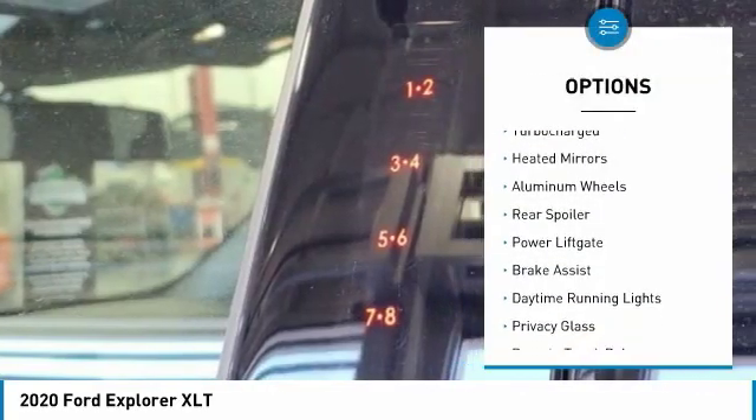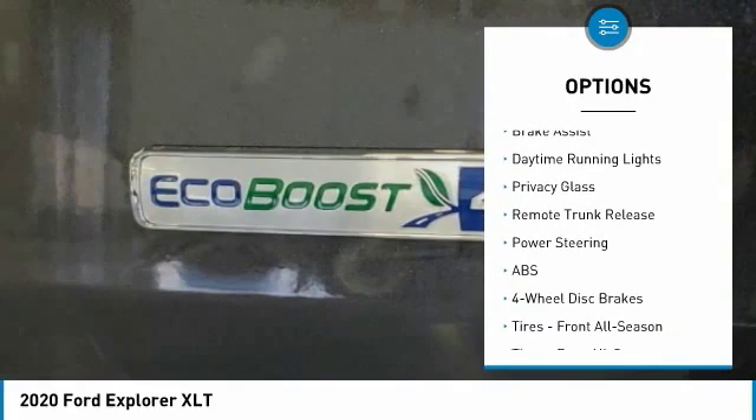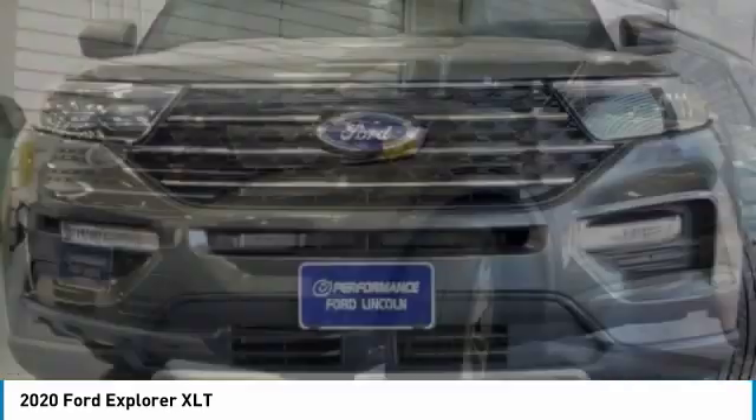Four-wheel drive, turbocharged, heated mirrors, aluminum wheels, rear spoiler, power lift gate, brake assist, daytime running lights, privacy glass, remote trunk release.